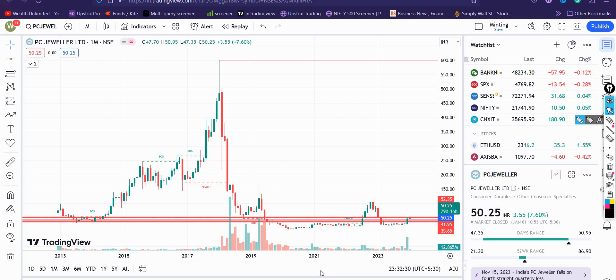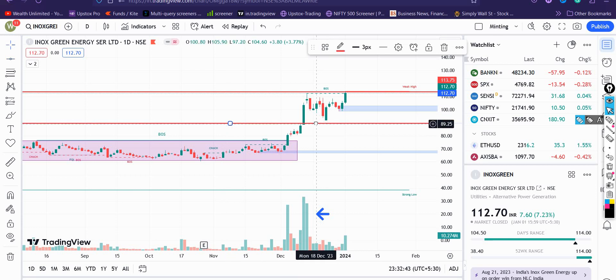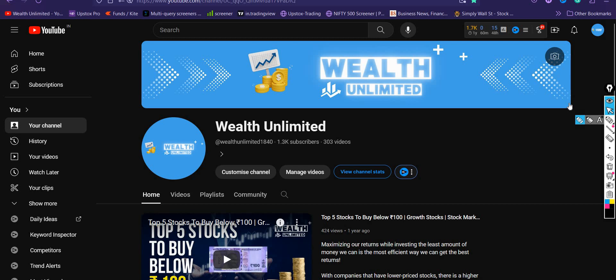चलिए अब बात करता हूँ bonus stock के बारे में। यह stock काफी तेज़ी दिखा सकता है। जैसे GPL का stock एक दफा ऊपर गया, नीचे आया, previous resistance को support बनाया, अच्छा base बनाके — similarly यह stock ₹114 के ऊपर निकलेगा तो breakout देगा। और इस बार अगर breakout देता है तो ₹91 से ₹111 — 20 points का up-move — यानी ₹140 तक के target Inox Green में आते दिखाई दे सकते हैं। That's it for today — I hope I was able to give you a good overview of these stocks। Happy investing!